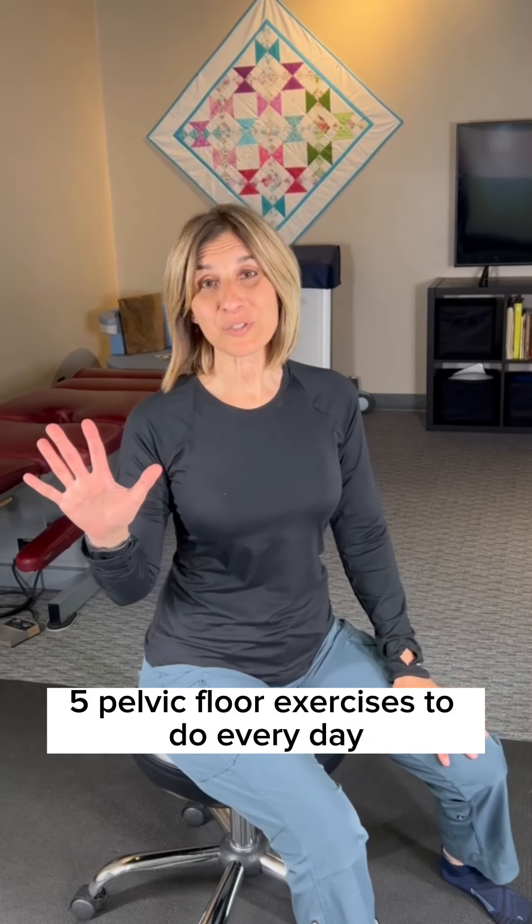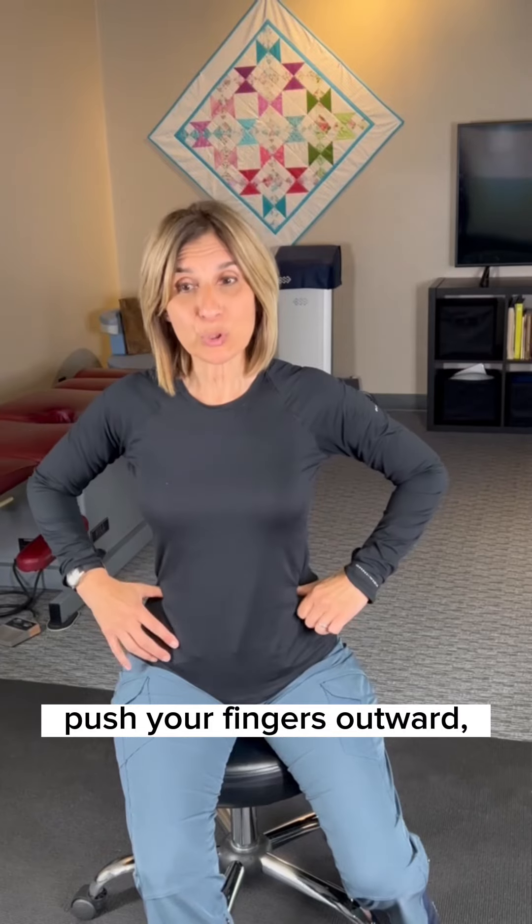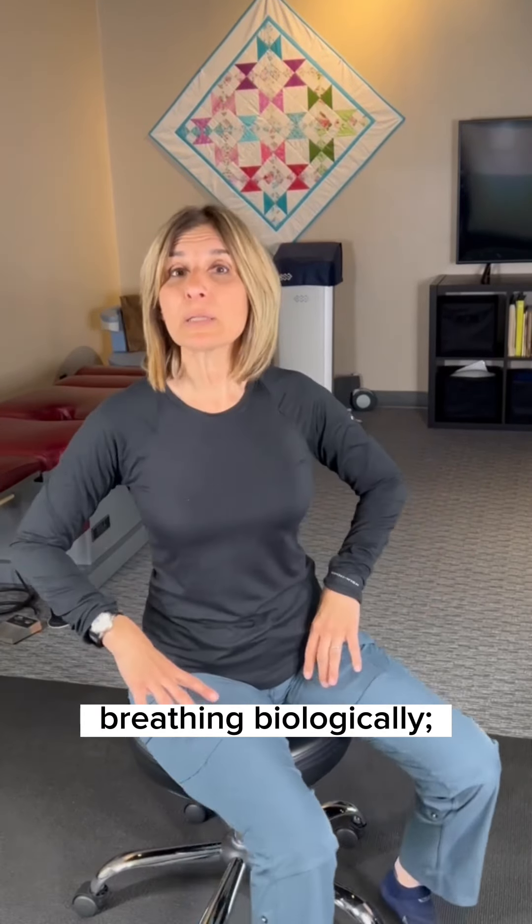Five pelvic floor exercises to do every day. Number one: breathe through your nose, push your fingers outward — breathing biologically.